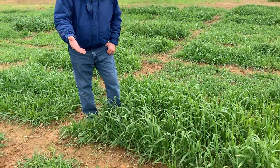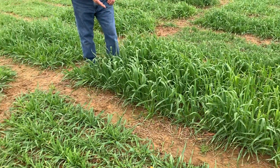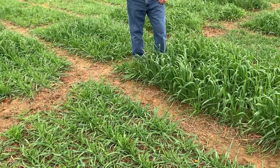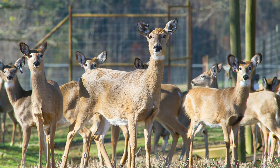You can look at these two plots that I'm standing in. One has been very heavily grazed and one is hardly touched, and that's a choice the deer made given 234 different choices out here. They like some and they don't like others, and we'd like to know why.